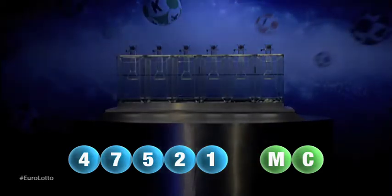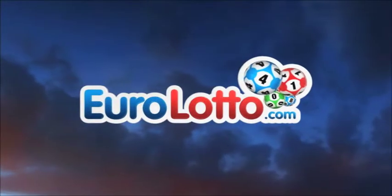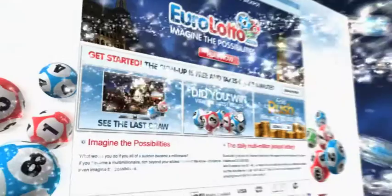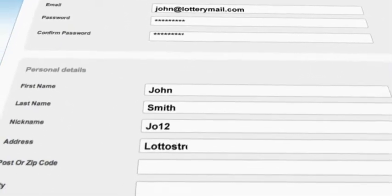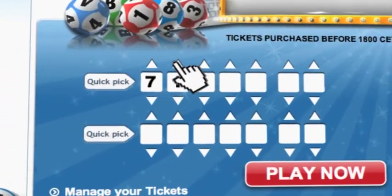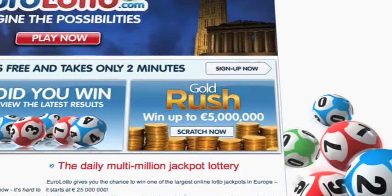Here at EuroLotto, you've got 15 different ways of winning. The jackpot is the highest prize and it's never less than €25 million. Go to EuroLotto.com every day at 8 o'clock CET to see if you have won. Did you get your lottery ticket? Go to EuroLotto.com, click on the sign up button and fill in your details. You can then go to the Lotto page and select your lucky combination straight away. On EuroLotto.com, you can even try out our scratch cards. They give you the possibility of winning an instant fortune of up to €5 million.